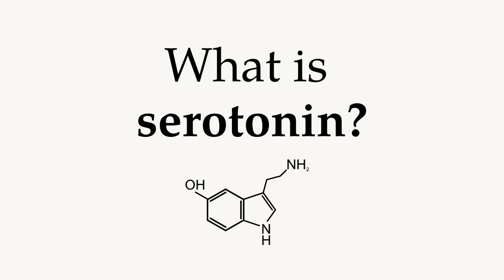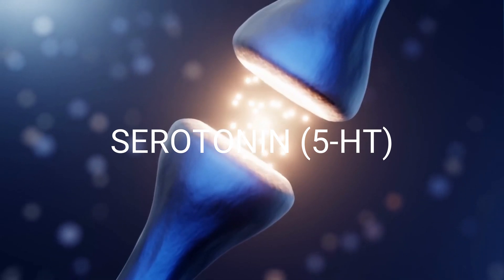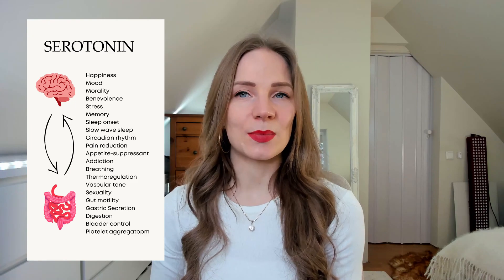Serotonin is a pretty complex neurotransmitter and is also produced in the gut. In this video, I tried to make serotonin simple and this is mainly focused on the brain and the nervous system. Serotonin, also known as 5-HT, is a neurotransmitter and a neuromodulator, and is mainly known for its importance for happiness and mood. But serotonin has many other roles besides happiness.